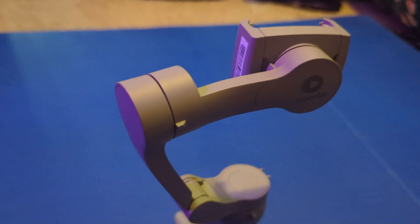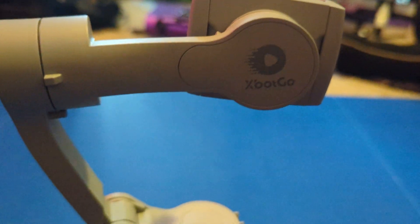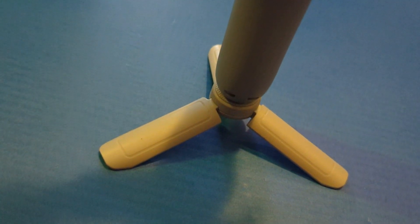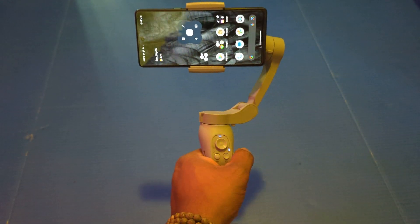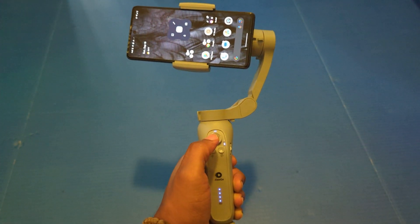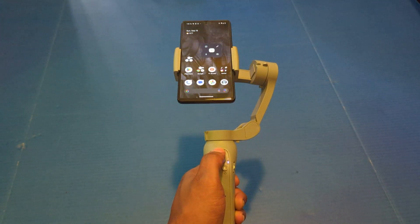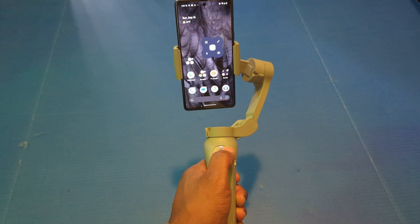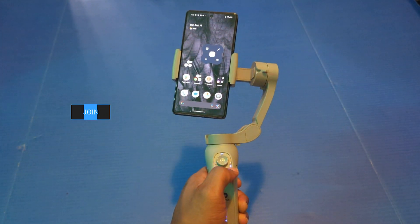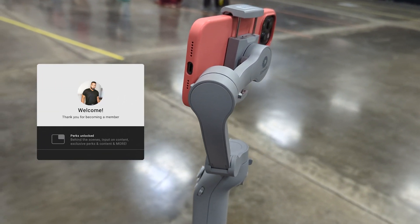A lot of these companies utilize the same manufacturers, so you see many carbon copies on the market. I can't say this is entirely different, but from a build quality standpoint compared to others I've used, it is way better. It's got the Xboss branding and it's a great device. If you're looking for a new gimbal and don't want to spend hundreds of dollars, this will do everything you need — the AI tracking functionality is absolutely superb. A special thank you to Xboss Go for sending this over.